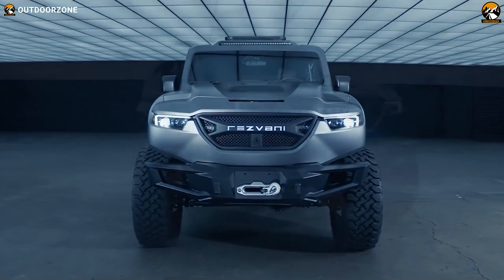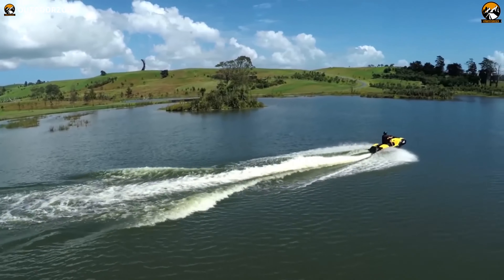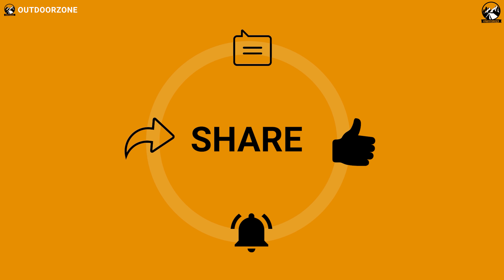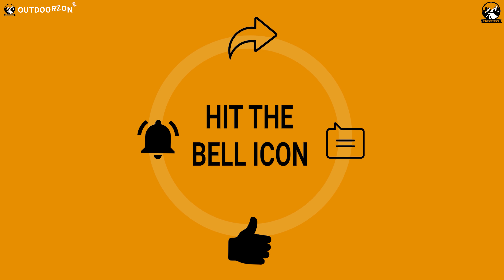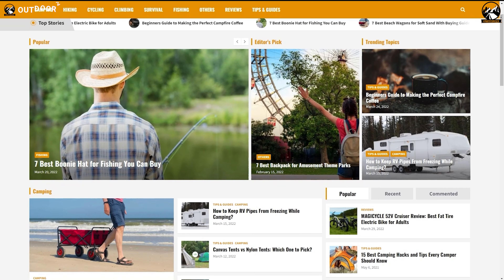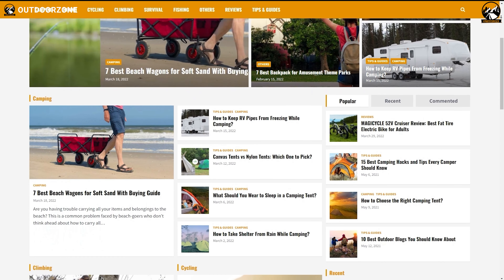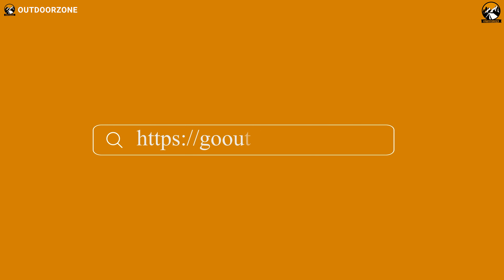So that was all about the incredible vehicles that will blow your mind. Thanks for watching our video. Hit the like button and share this video with your friends if you find it helpful, and please feel free to share your thoughts in the comments section. To know more about outdoor products, reviews, and buying guides, you can visit our website, GoOutdoorZone.com.